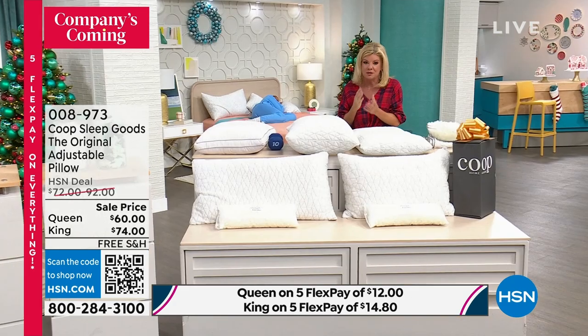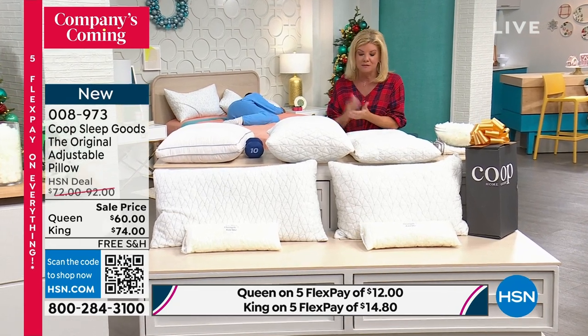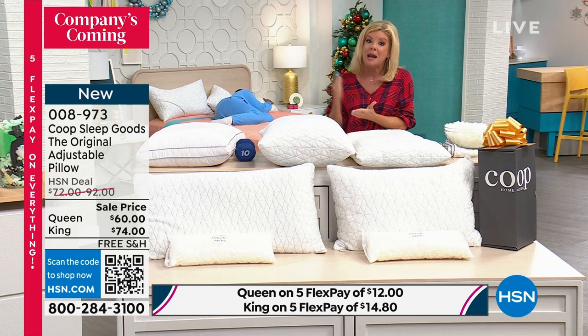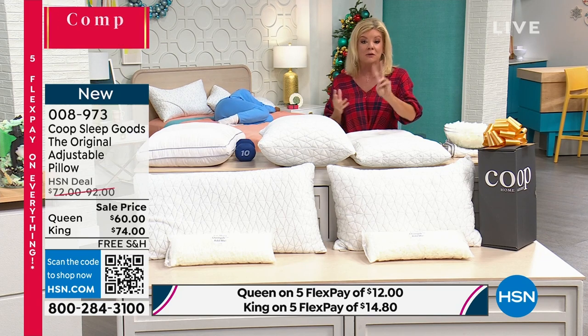I'm telling you it's the most supportive, most incredible, comfortable pillow. On social media, the influencers — this is on all the different sites, but not at the value that we can offer to you here at HSN.